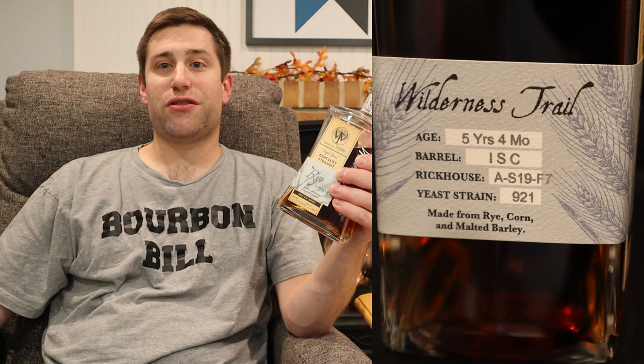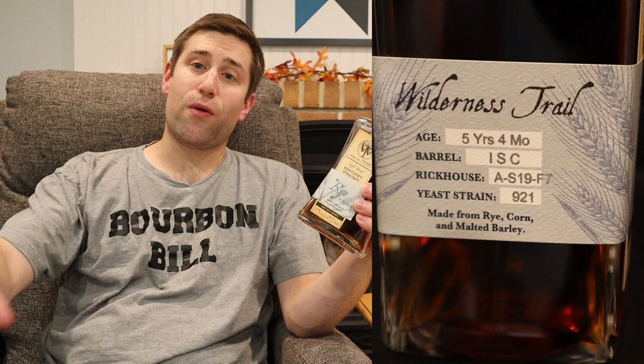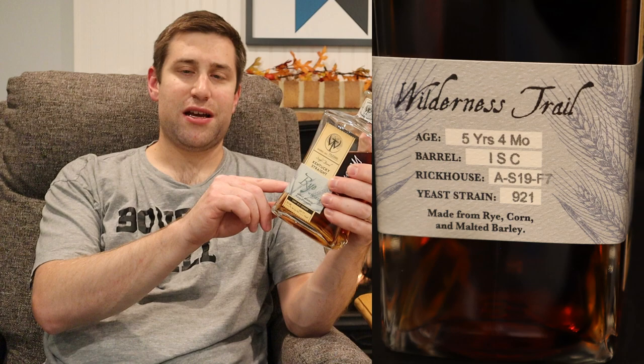I was 100% on it. Number four char barrel — love that. But most importantly, the yeast strain here is 921. For those not aware, there are about four yeast strains at Wilderness Trail, but all of the store picks I have — literally not from the same store, not even from the same state — they're all Firm Pro 1. So I was wondering: does Wilderness Trail even really put out anything else? But here we have yeast strain 921.